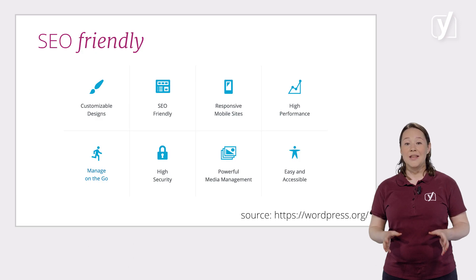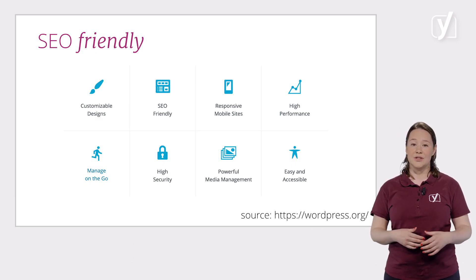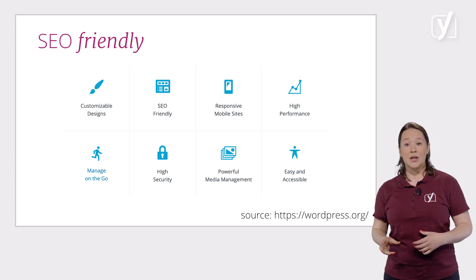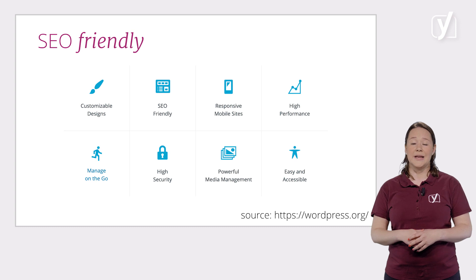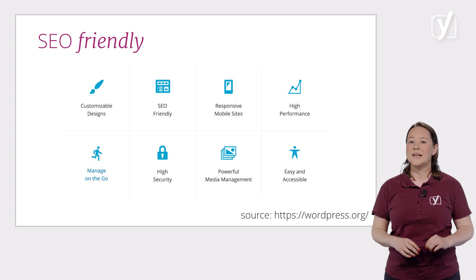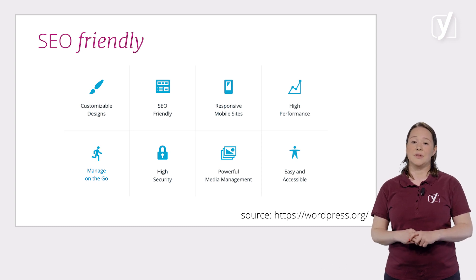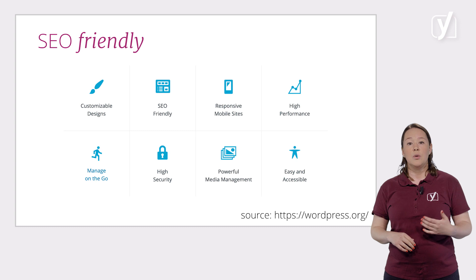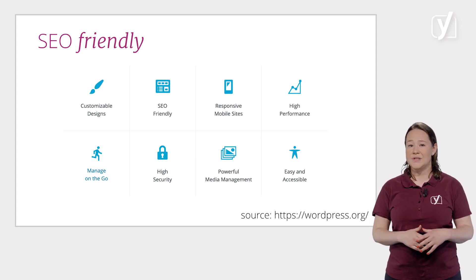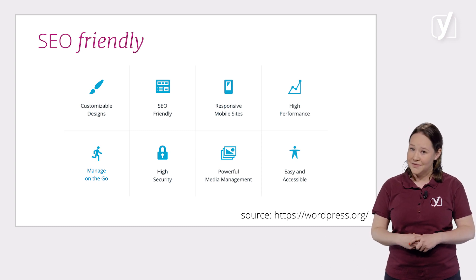Working on your SEO means improving the chance your site will be the one people will actually visit. When you visit the WordPress homepage, you'll notice it has an illustration saying the CMS is SEO friendly — and that's true. By installing WordPress you get a pretty good experience out of the box, and a lot of basics are handled well. But it would be a mistake to think that you're ready to rank after installing WordPress. In this module, we'll show you how to avoid this trap — we'll tell you what WordPress does for you, how Yoast SEO can help, and what you have to do yourself.